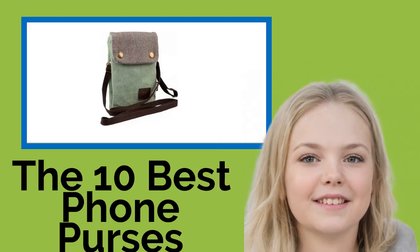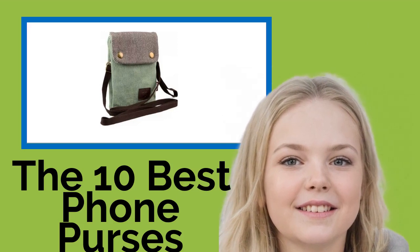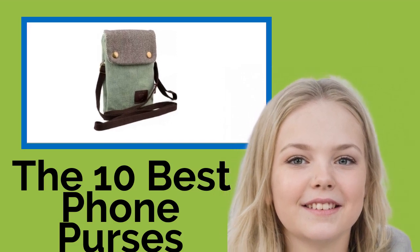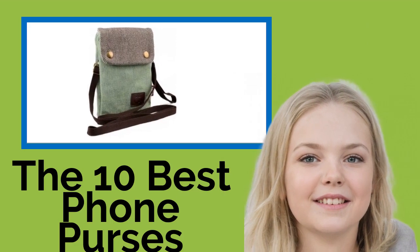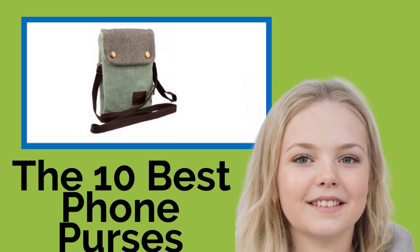The 10 Best Phone Purses. It's hard to think of anything more terrifying than leaving the house without your cell phone. With one of these purses, that won't be an issue, as they make it easy to take your device with you everywhere without lugging around a huge tote. There are options suitable for any occasion, so you never have to make eye contact with strangers again.